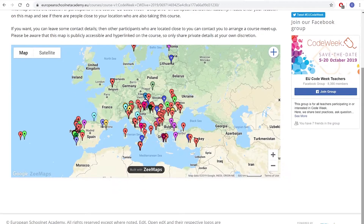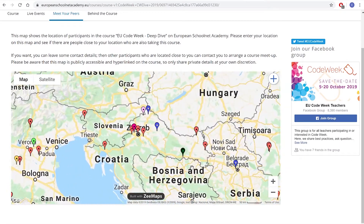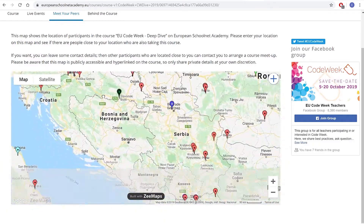Hello everybody and welcome to module 5 of the Code Week Deep Dive MOOC. We are very sad because unfortunately this is the last module of the course. Cajal, are you also sad? Well, there are still many things to be happy about. 4,000 teachers from more than 80 different countries have joined the course and we couldn't be more grateful for that. We really hope that you have been enjoying the course and learning a lot together with your students.